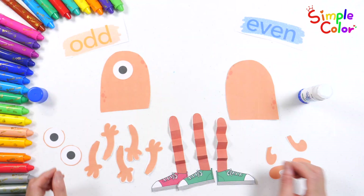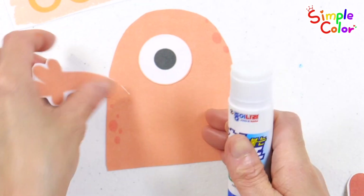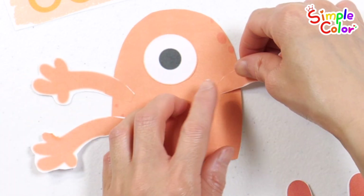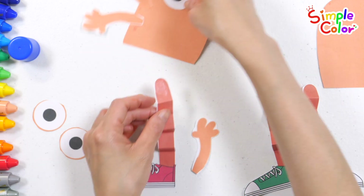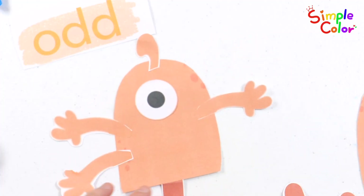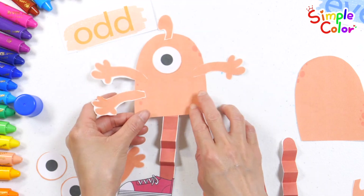One eye. Three arms. One leg and one horn on its head. Its eyes, arms, legs, and horns are all odd numbers.